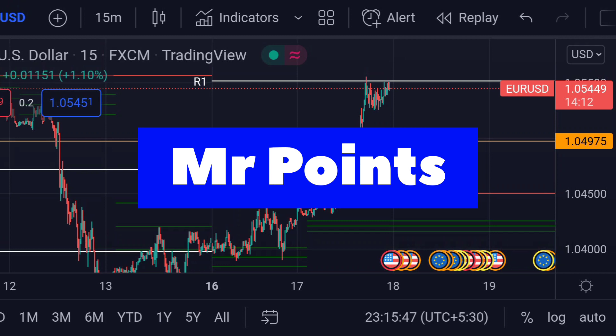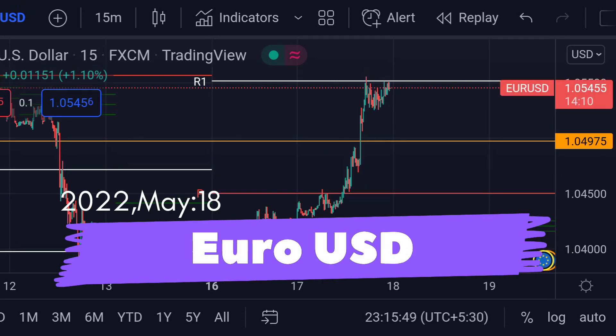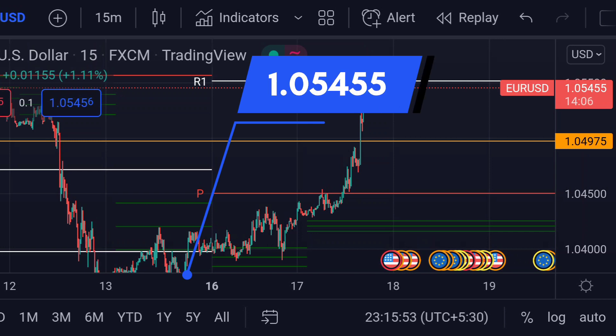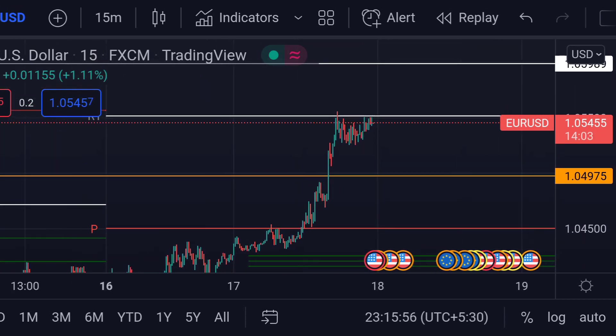Hello guys, welcome to Mr. Points. Let's check out EUR/USD important ranges as of today. The price is currently trading at 1.05455, and it is very clear in the chart that the price is very bullish.